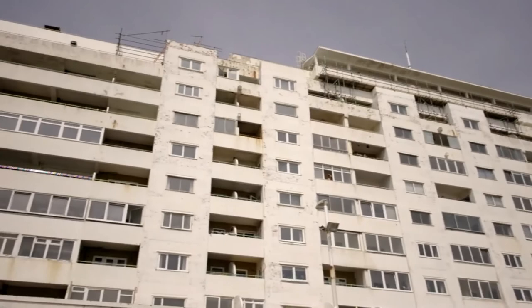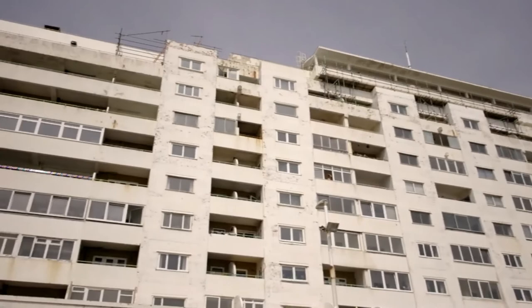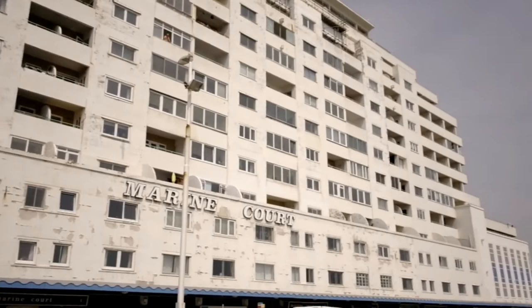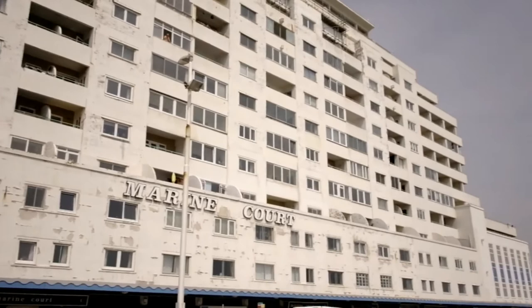You can see people up there on some of the balconies. This is the best example of Art Deco that you can find anywhere in Europe — if you've seen anything else like it, let me know. Look at the size of this. It's worth coming to Hastings just to see this building alone.